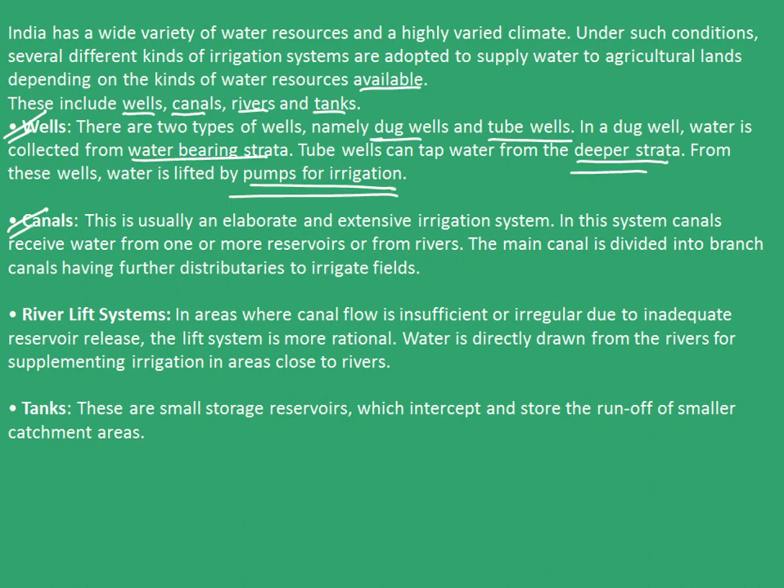The second one are the canals. This is usually an elaborate and extensive irrigation system. In this system, canals receive water from one or more reservoirs or from rivers. The main canal is divided into branches, having further distributories to irrigate fields.